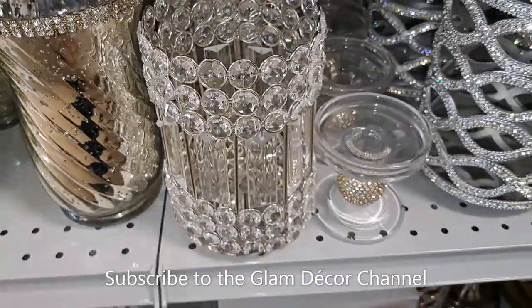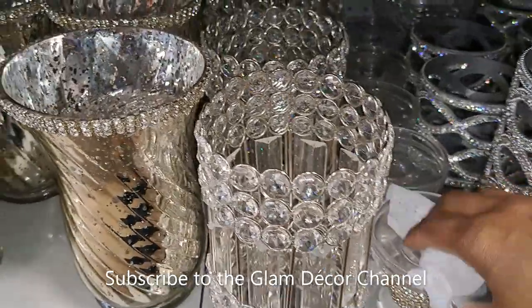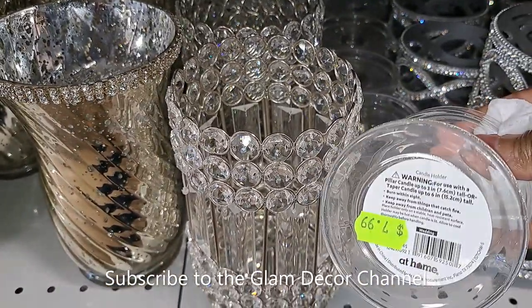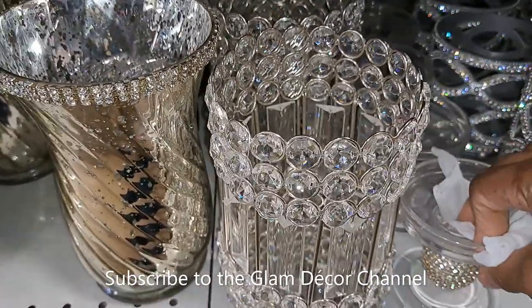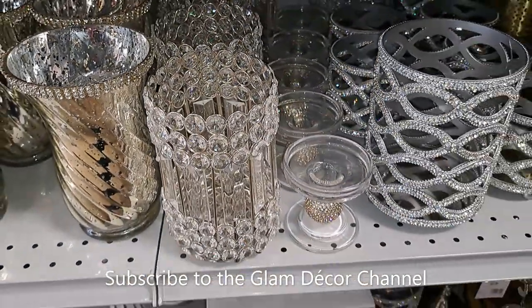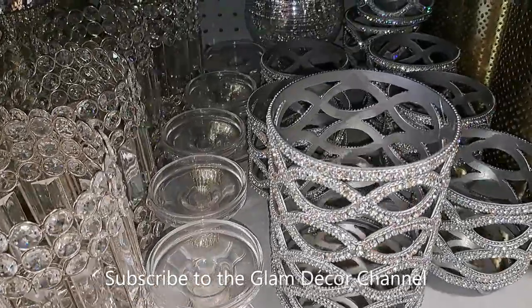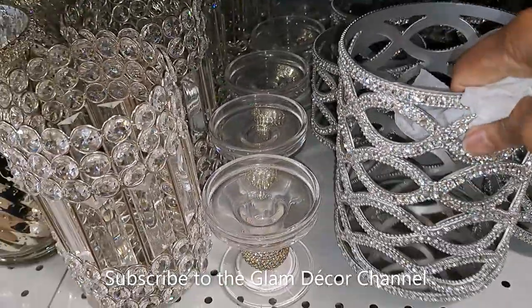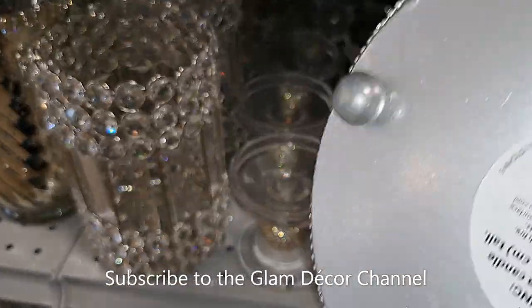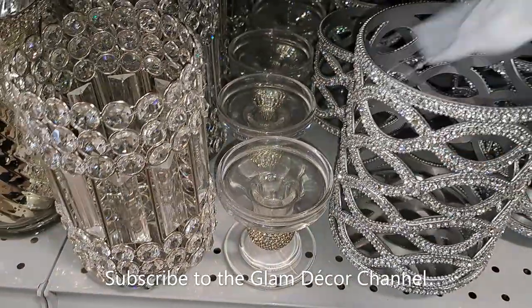Very pretty. This little one next to it is $7.99. And this one — let me see if I can get it — $21.99.